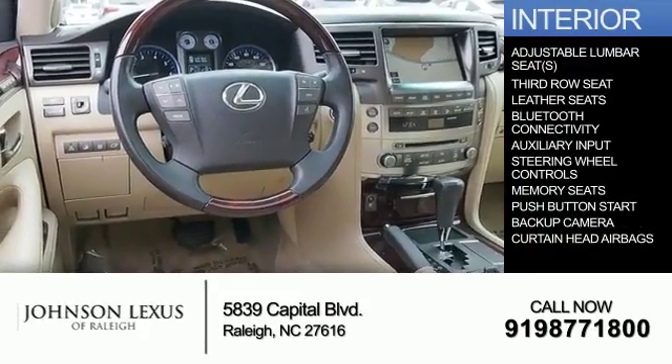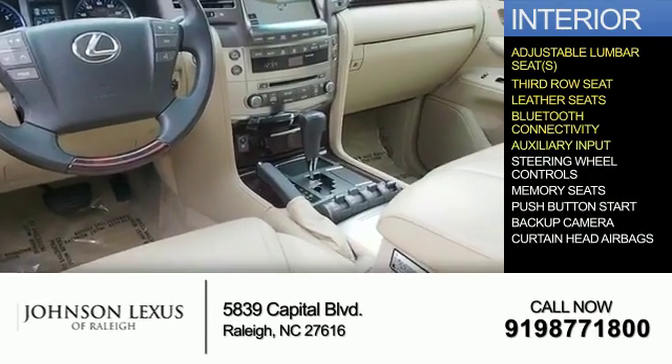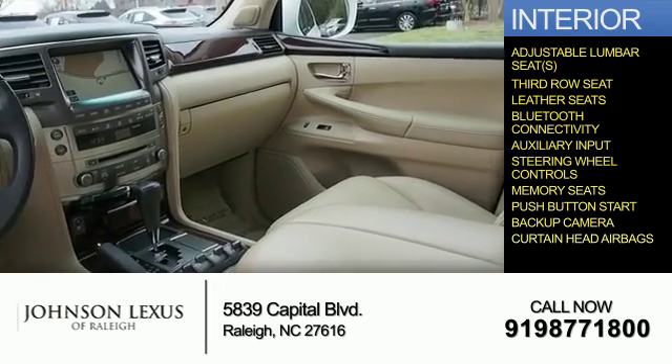Inside you'll find adjustable lumbar seats, a third-row seat, leather seats, Bluetooth connectivity and auxiliary input, steering wheel controls, memory seats, push-button start, a backup camera, and curtain head airbags.